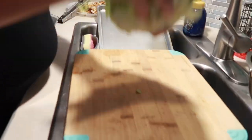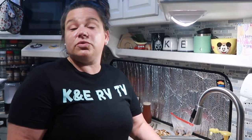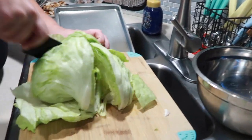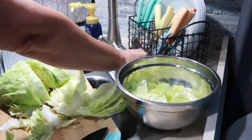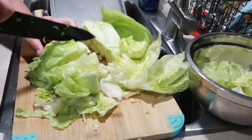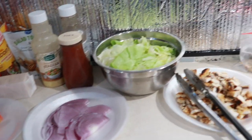I'm going to chop up my iceberg — I should have given it an ice bath so it would be nice and crispy. I didn't do that, but I'm just going to do a rough, coarse wedge chop because that's what we like. I'll start by doing it in quarters and then just give it a rough chop. I've got the rest of the toppings prepped on the counter. Everything's prepped and ready to roll!